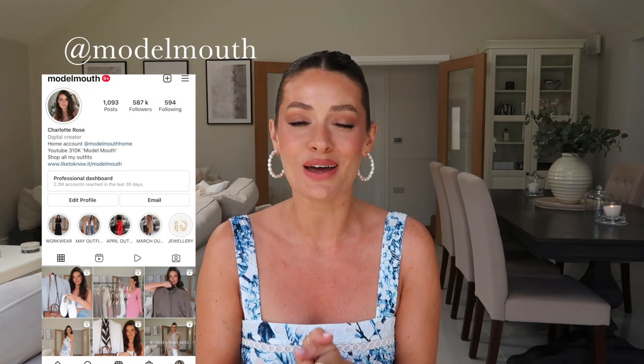Hey guys, welcome back to my channel. In today's video I'm going to be chatting through my 10 must-have summer accessories. I filmed a similar video a couple of weeks ago chatting through my top 10 summer footwear staples and I'm planning on doing a fashion clothing one next week hopefully. Everything featured will be linked below in the description box and I'm also going to be showing some different price options. Any questions just leave a comment and if you enjoy the video I would love a thumbs up — let's get going.